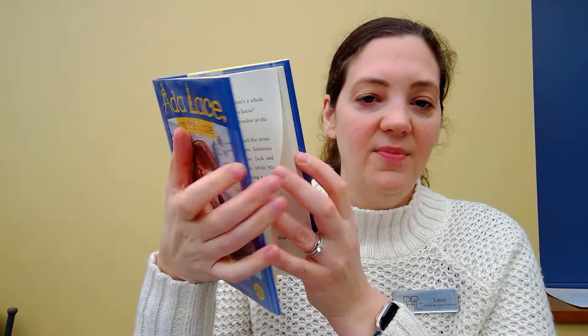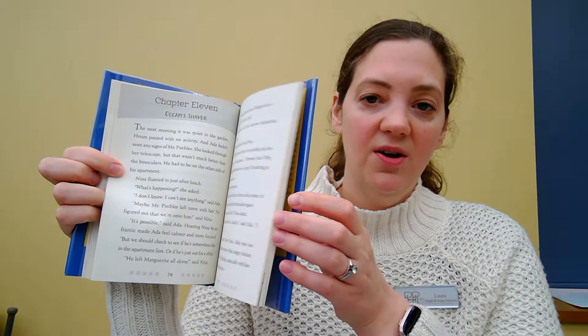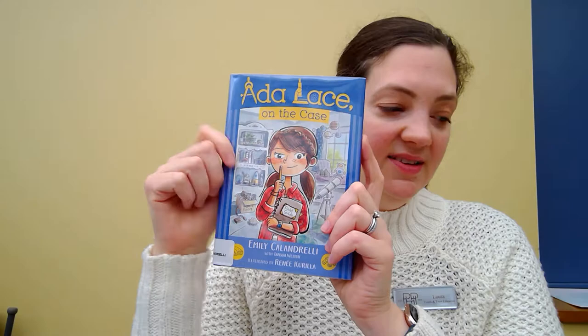And then we have Adelise on the Case. This is another little girl who uses science as well — she solves mysteries. She's a scientist and inventor. In this particular book she is trying to find a dog that has been dognapped. This is a series similar in format with the bigger words. It does have some pictures throughout, not as many as the other books. She is using science and her inventor skills to solve a mystery. This is also a series called Adelise, and we can show you that at the library.